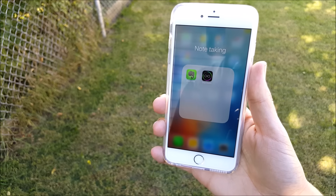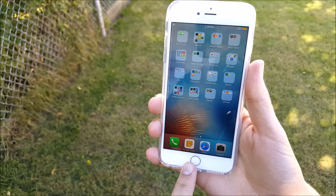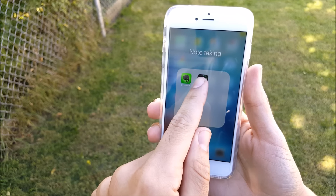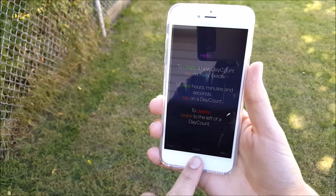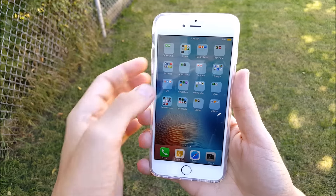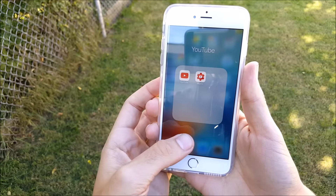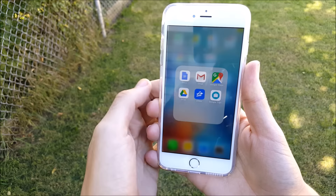In my Note Taking folder I have Evernote, but I keep Google Keep on the dock for quick access since I use it a bit more. I also have this Days Counter app which lets you keep track of your goals — check it out if you need something for goal tracking. I also have a YouTube folder where I keep YouTube and YouTube Studio for replying to comments on the go.